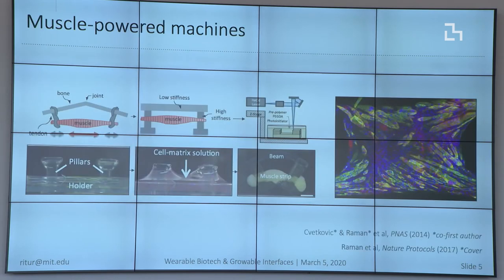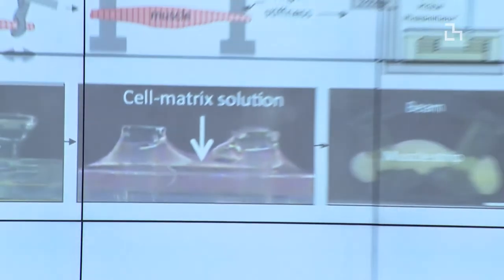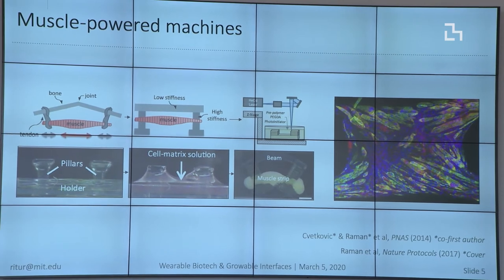We took a bio-inspired approach to design. If you think about muscle being stretched across your articulating joints and tethered to your bone via tendons — every time a muscle contracts you get large locomotion. You can do the same thing by 3D printing a skeleton for the robots: a flexible beam as the articulating joint, high-stiffness pillars at the end like tendons, and the muscle is made by mixing cells and proteins together and letting them self-assemble to form a dense 3D tissue coupled to that skeleton. What you see on the right are the contractile elements of skeletal muscle, or myotubes.